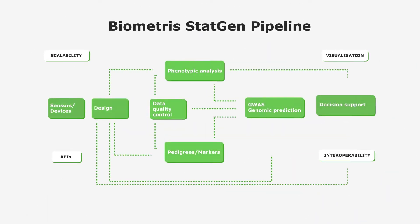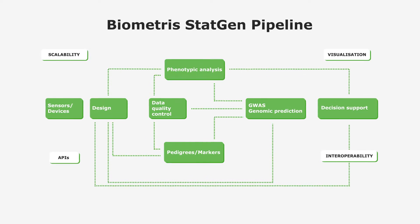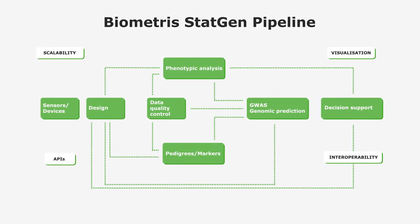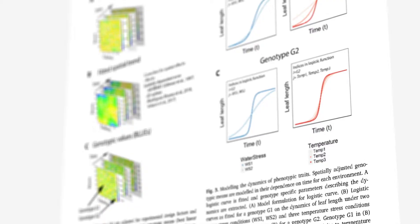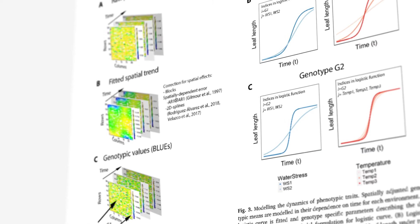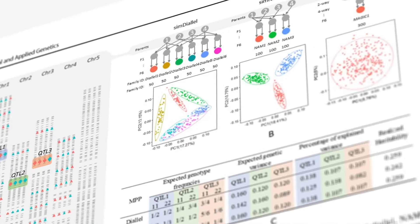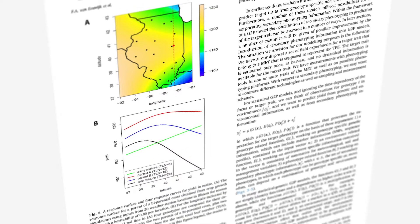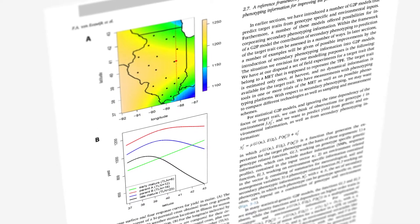To address these issues, experts from Biometris have developed a software pipeline combining data and models to obtain relevant information for the breeder. The Biometris pipeline contains features related to the design and analysis of phenotyping experiments, the transmission of alleles from parents to offspring, and the coupling of phenotypes to genotypes in QTL mapping and GWAS models, as well as genomic prediction models.